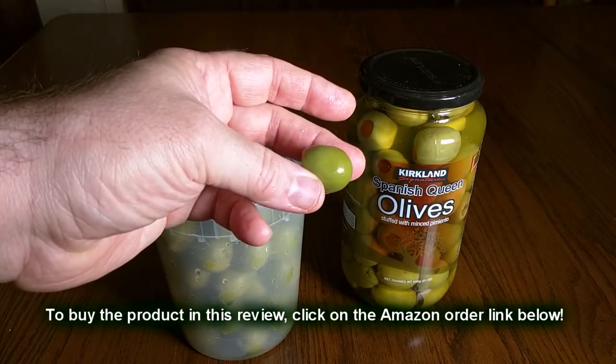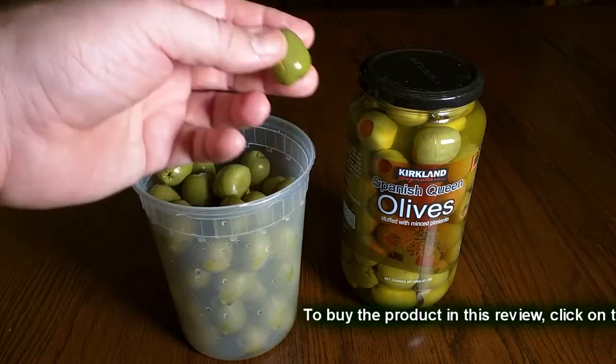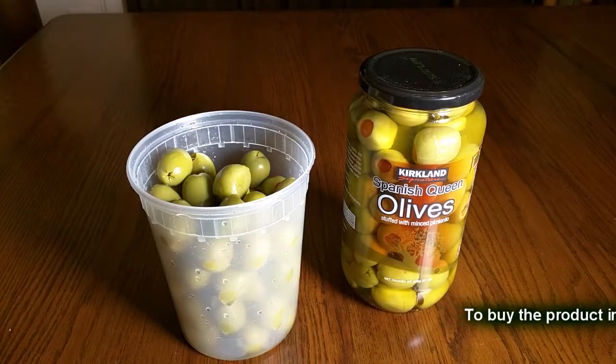Look how large that is — about three-quarters of an inch by about three-quarters of an inch, so roughly three-quarters by an inch. They're just absolutely delicious.